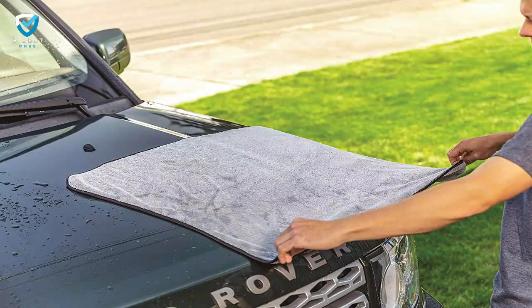Number 3: Griot's Garage Terry Weave Drying Towel — Premium Choice. The Terry Weave Drying Towel from Griot's Garage is undeniably expensive. The question is whether it earns that money, and to us at least, the answer is yes.